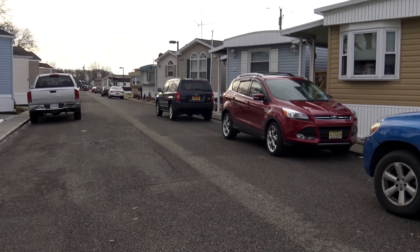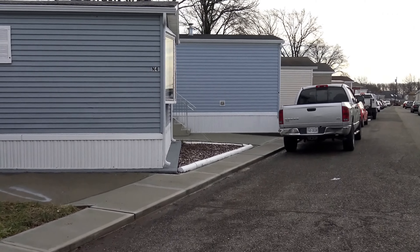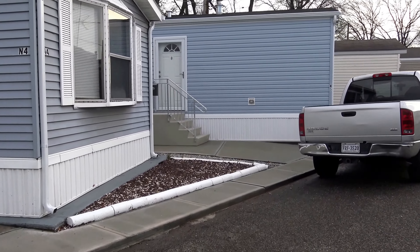Everybody loves to put out their little furniture. That's cute — you've got a little area for your grill. Most people love that they get to have a little grill.